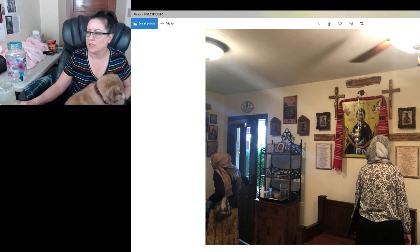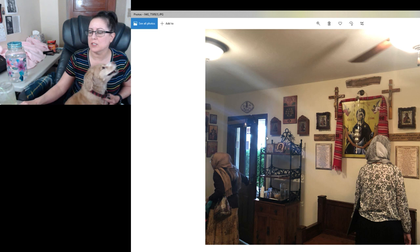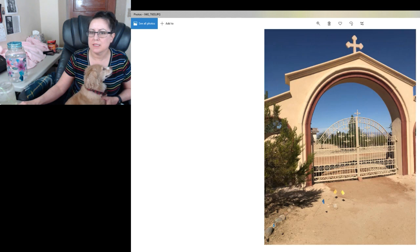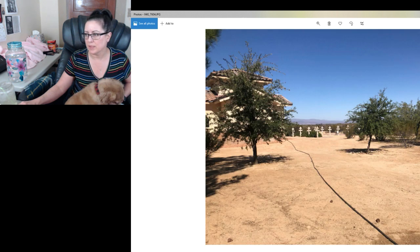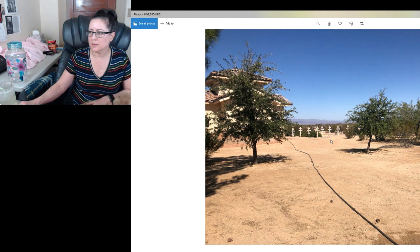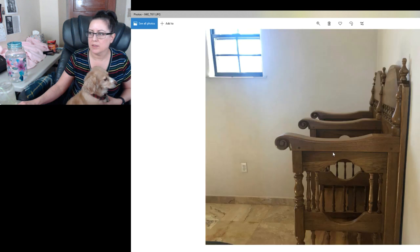That's the entrance when you walk into the bookstore, which is actually downstairs from where we were staying — where the women's dorms are. Again, that's the entrance of where the little cemetery is. So right here you can see these are Orthodox crosses — just various Orthodox people are buried out there.